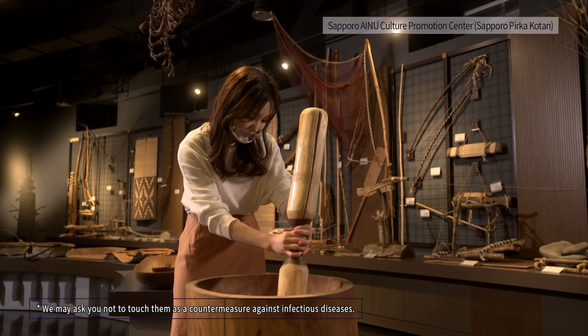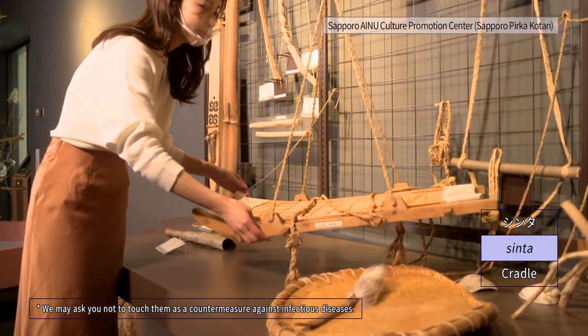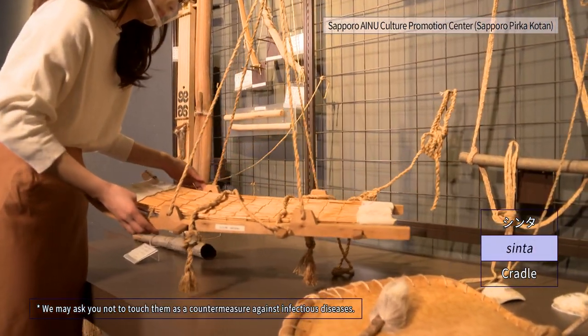Visitors can touch and hold most of the exhibits. You can learn while enjoying the life, history, and culture of the Ainu people.